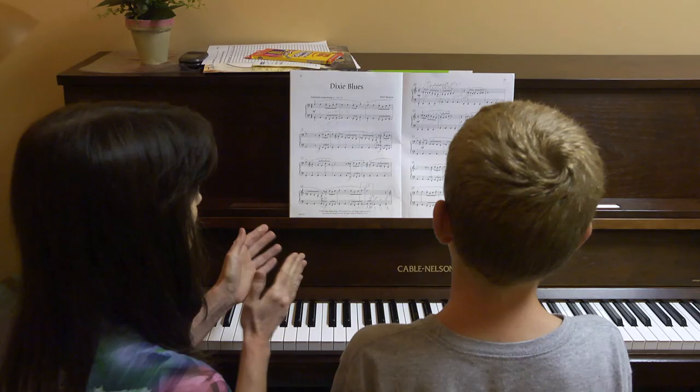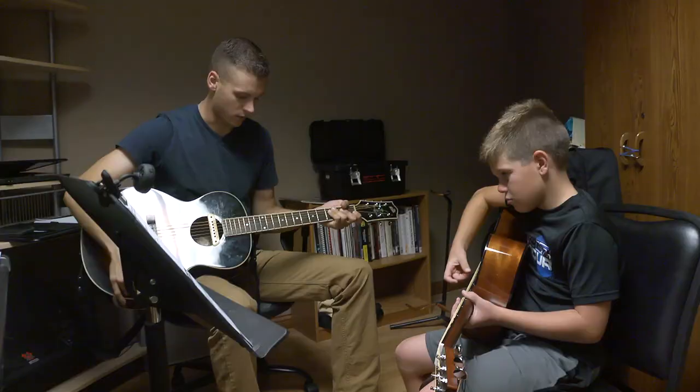Piano, guitar, bass guitar, horns, drums, percussion — pretty much everything. Anybody from five years old, or even down to three years old for some instructors, up to whatever age — 90, 100, 110 — it's a great time to get started taking lessons and we've got somebody here just for you.